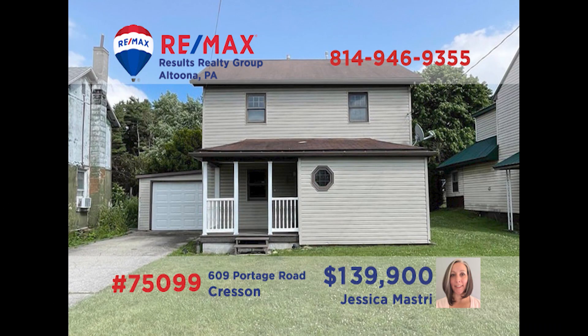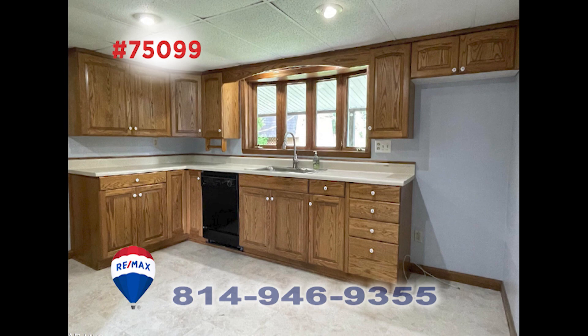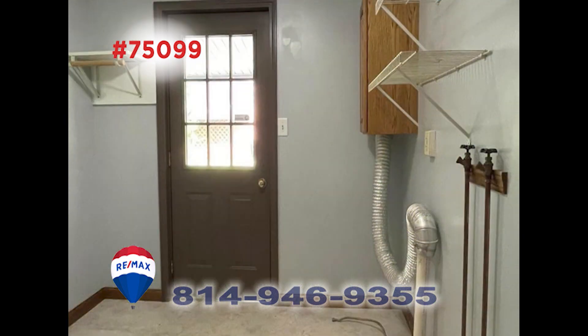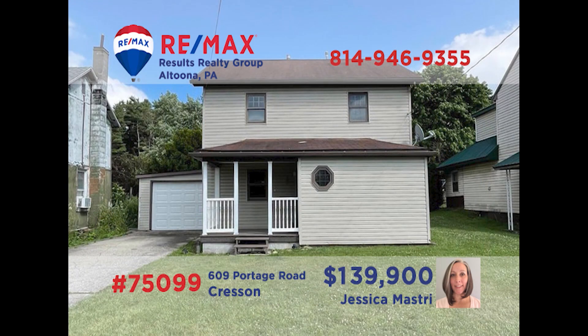Crescent is where we'll find this move-in-ready home presented by Jess Mastery. The main floor features an open floor plan that includes the living room with fireplace, the roomy kitchen, and the dining room. Relax out on the covered porch while the kids play tag in the big backyard. You'll find a mudroom with laundry hookups. Head upstairs to see the full master suite with walk-in closet and full bathroom. Contact Jess right away to schedule a personal tour of this fantastic home.